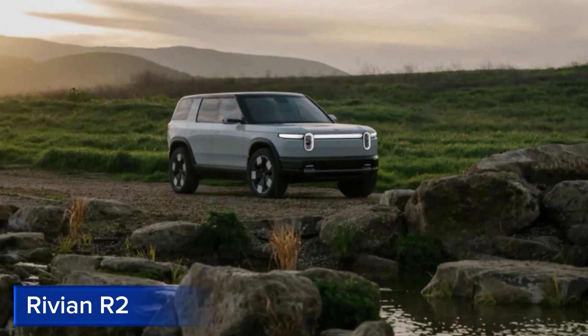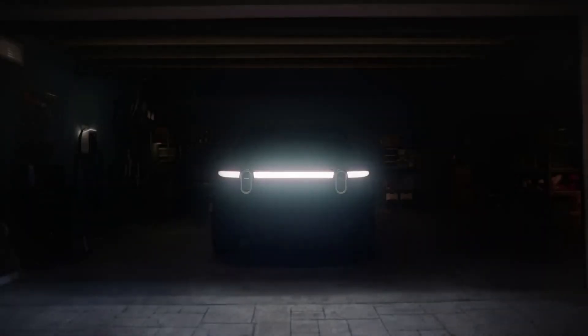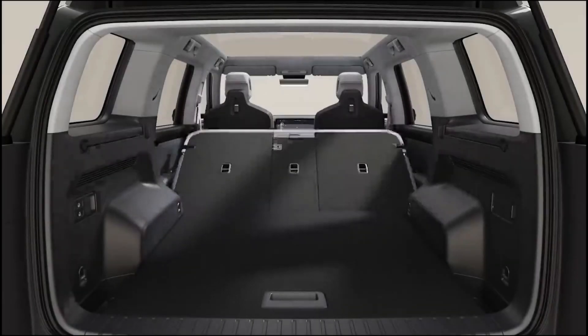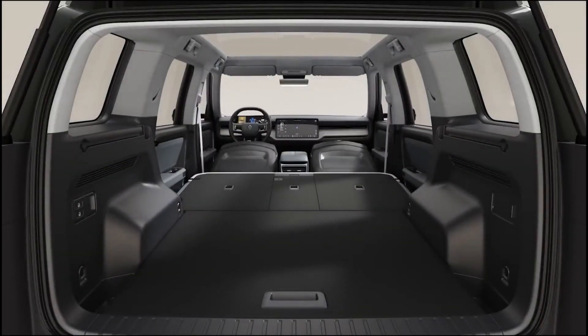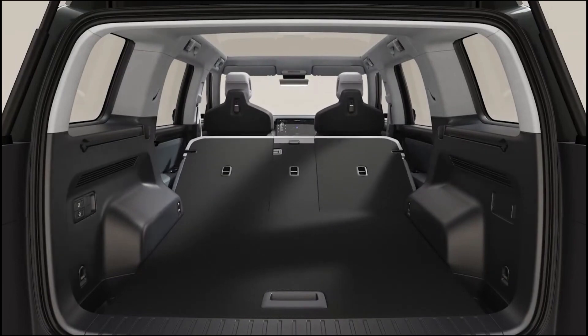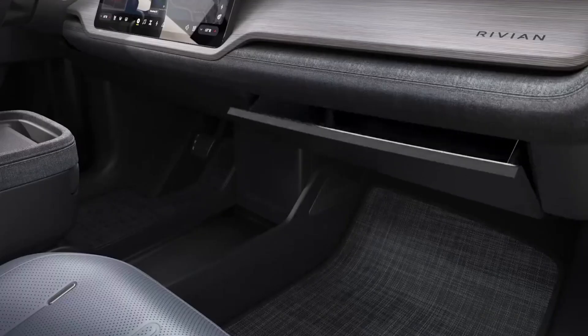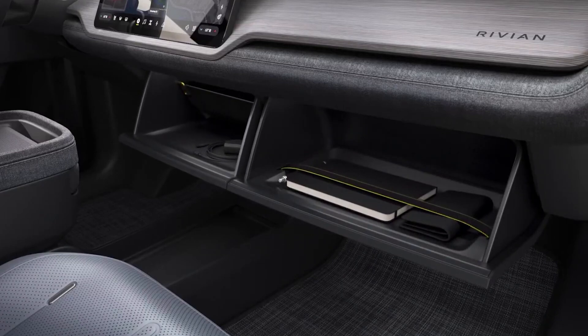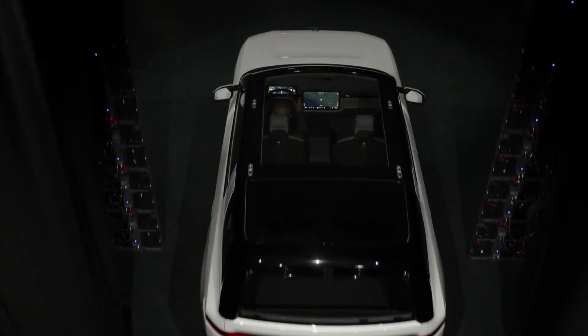Rivian R2. The Rivian R2 is an upcoming electric vehicle that promises to revolutionize the EV market with its unique blend of sustainability, capability, and affordability. As a compact and adventure-oriented vehicle, the R2 is designed for urban environments and tight spaces, making it perfect for city dwellers and outdoor enthusiasts alike.